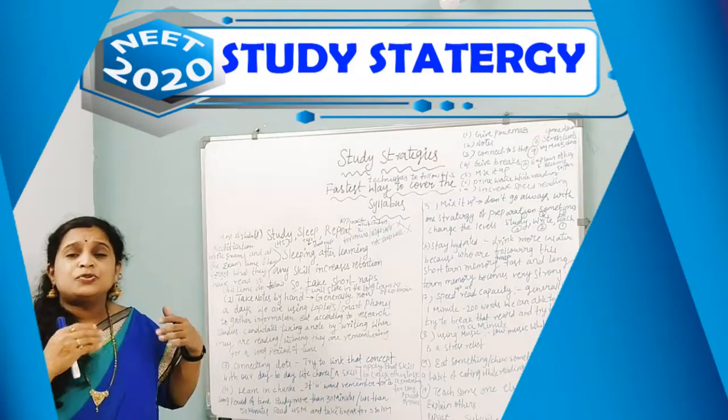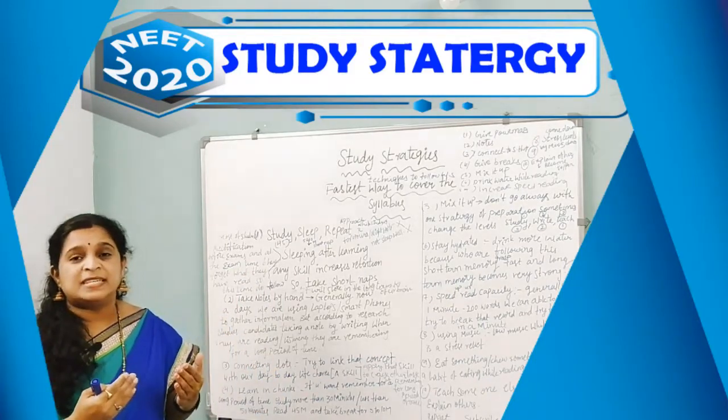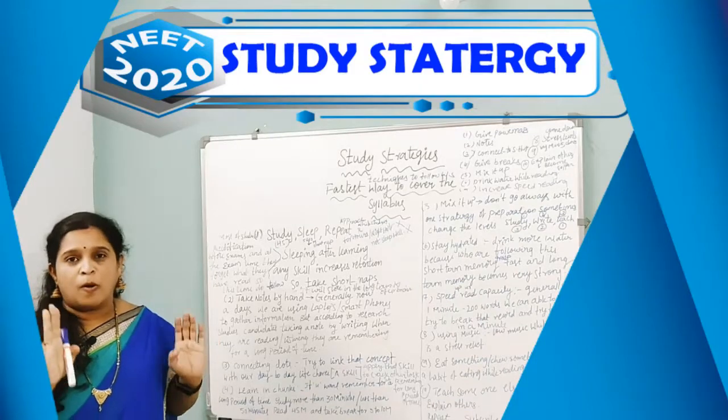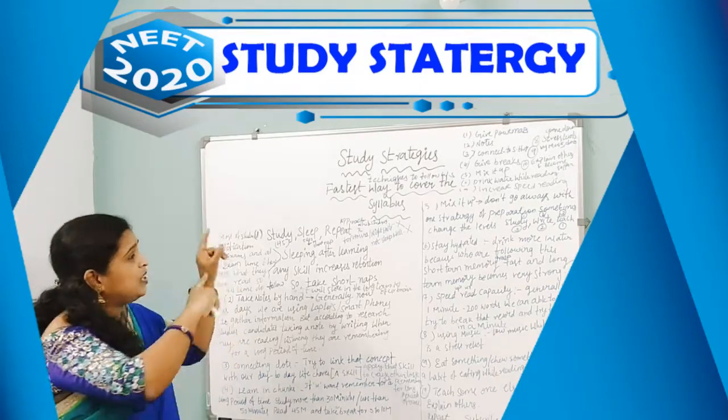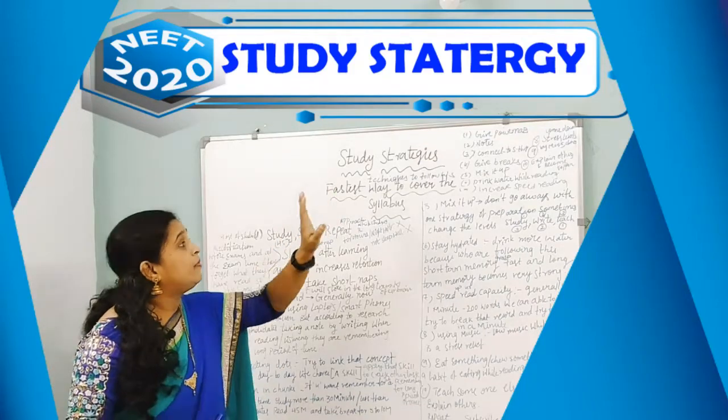Teach someone else after reading the syllabus. When you teach to someone else, you will remember the content for a longer period of time. These are the strategies you have to use to cover the syllabus in a faster manner.